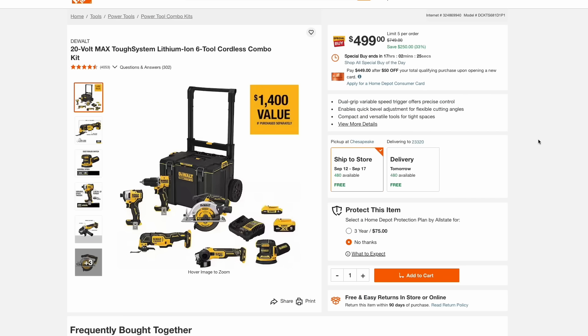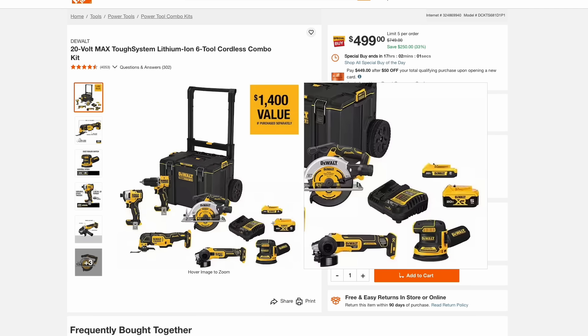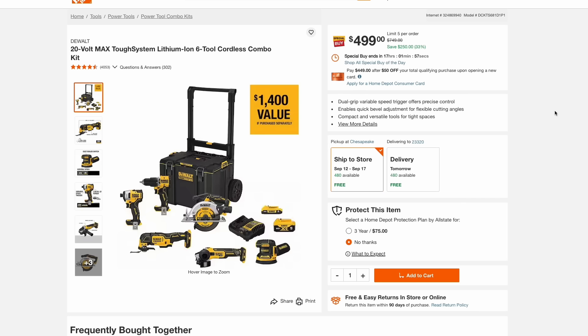Switching over to Home Depot, they also have a DeWalt combo kit where you're getting the starter rolling box on the ToughSystem — that's sort of their version of Packout. You get all this for $500. This is a deal of the day, so you need to hop on this today. You're getting drill drivers, a multi-tool, circular saw, angle grinders, and sanders — a great starter kit for $500.